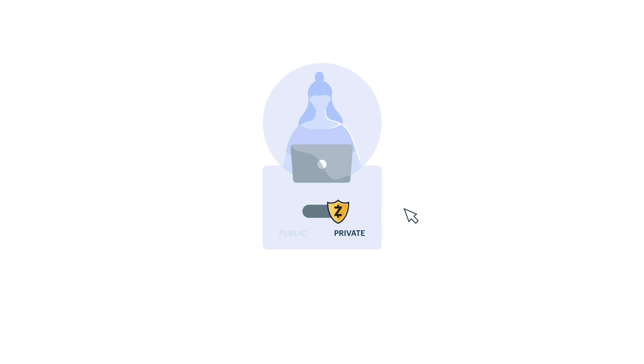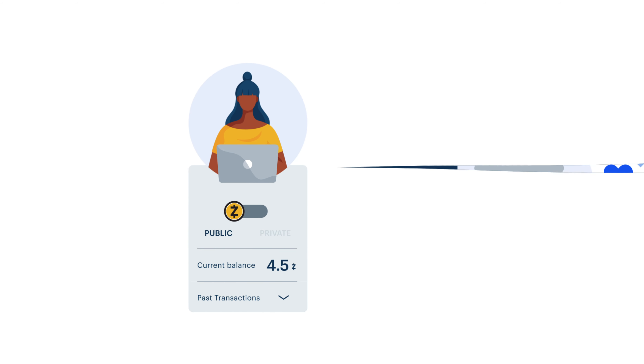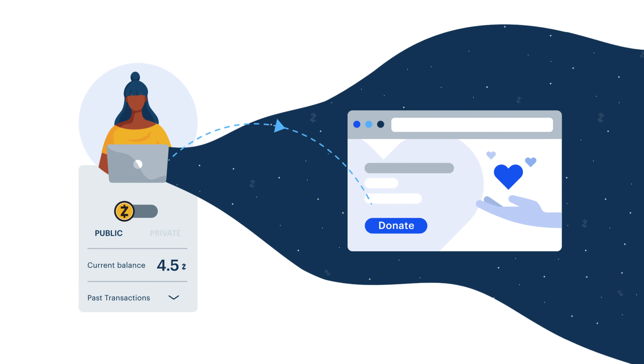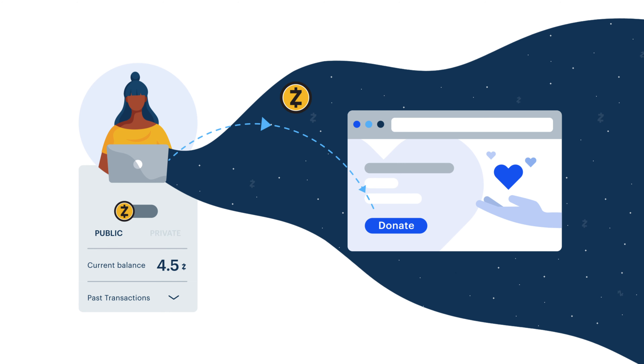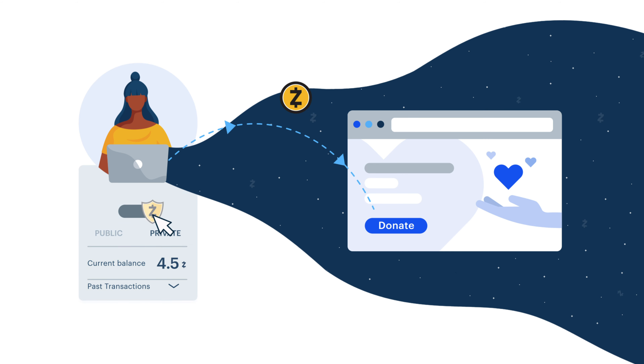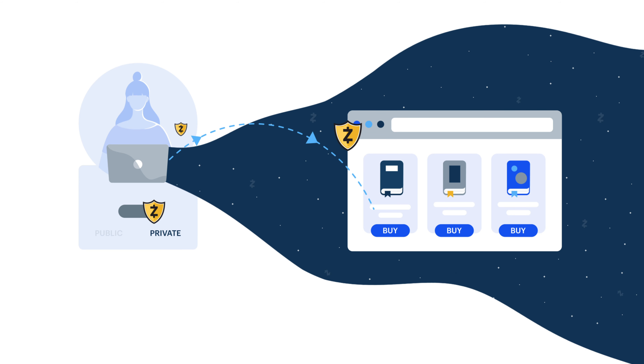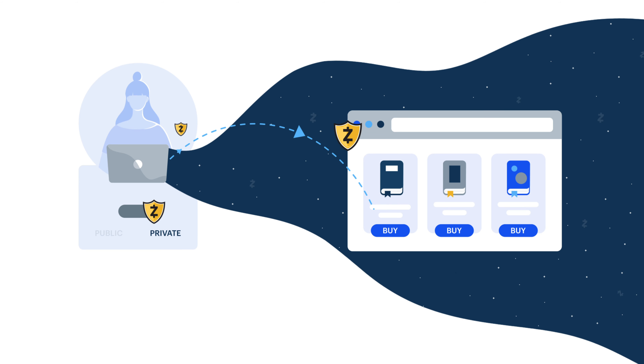Zcash lets you decide what type of address you want to use. For example, if you're running a charity that values transparency, you might use a transparent address so other people can verify each transaction. On the other hand, if you're just doing some personal shopping, you might use a shielded address so your balance info and past purchases are kept private.